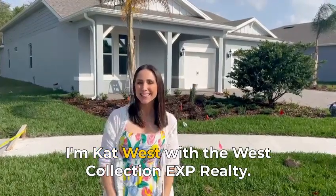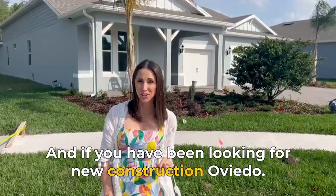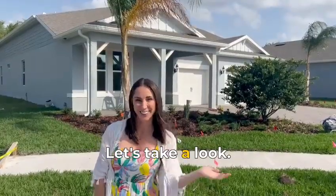Hi Oviedo! I'm Kat West with the West Collection EXP Realty, and if you have been looking for new construction in Oviedo, you will understand what a rare find this is. Let's take a look.